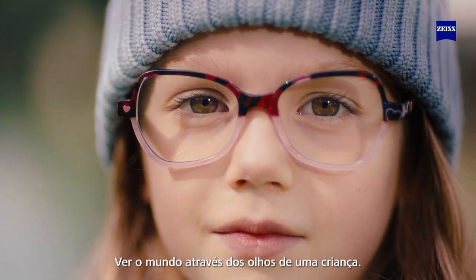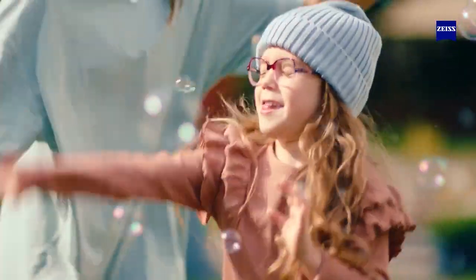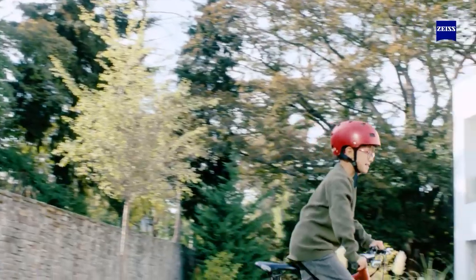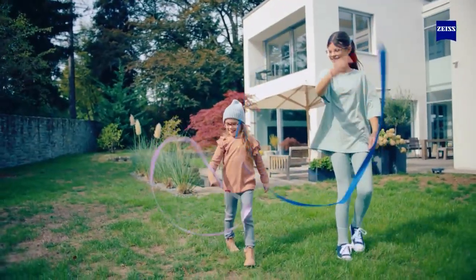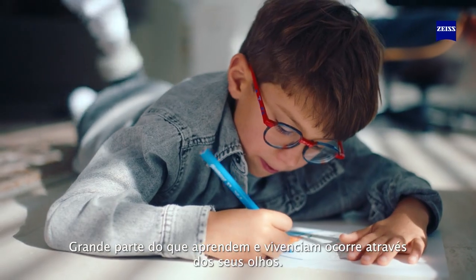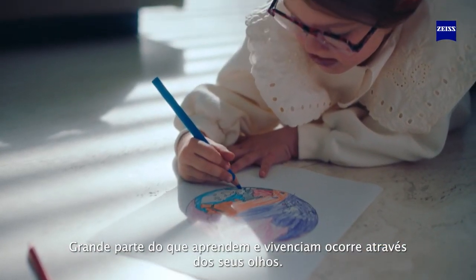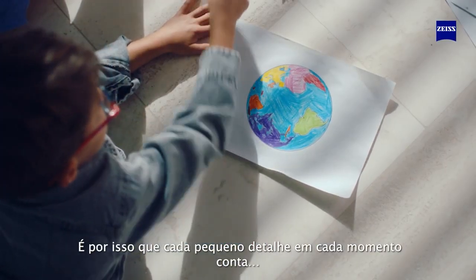Seeing the world through the eyes of a child — fun, adventure, friendship, caring. A large portion of what they learn and experience occurs through their eyes. That's why every little detail of every single moment counts.